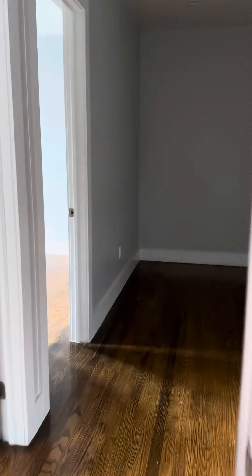This bedroom will definitely fit a queen-size bed pretty easily. It faces the inner part of the building. Does have a closet — closet goes all the way up to the top.